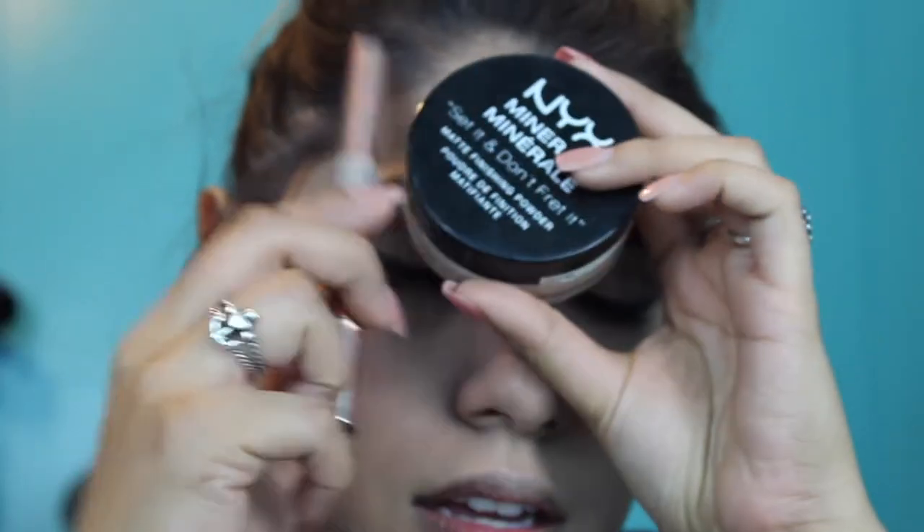Then I just blend everything out with the base of my beauty blender. To set my under eye, I really like using the Scenic 'Set It Don't Fret It' powder in light medium. I really like using this because it's really finely milled and really soft under my eyes. These two together — oh my god — they're like a match made in heaven. They are perfect.